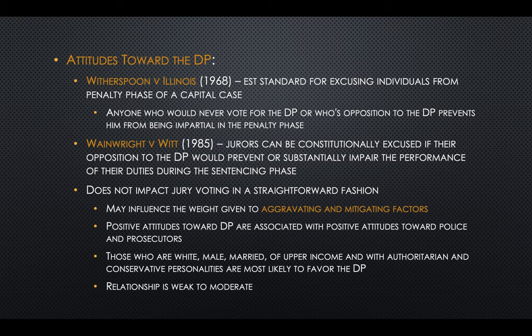Attitudes toward the death penalty are particularly important, especially in death penalty cases. Anyone who says they would not vote for the death penalty, no matter what, is not eligible to serve on a jury in a death penalty case — decided in both 1968 and 1985. This may influence the weight a juror gives to aggravating and mitigating factors. People who have positive attitudes toward the death penalty also tend to have positive attitudes toward police and prosecution. The people most likely to favor the death penalty are white, male, married, upper income, and have authoritarian and conservative personalities, though the relationship between these attitudes and behavior on a jury is weak to moderate.